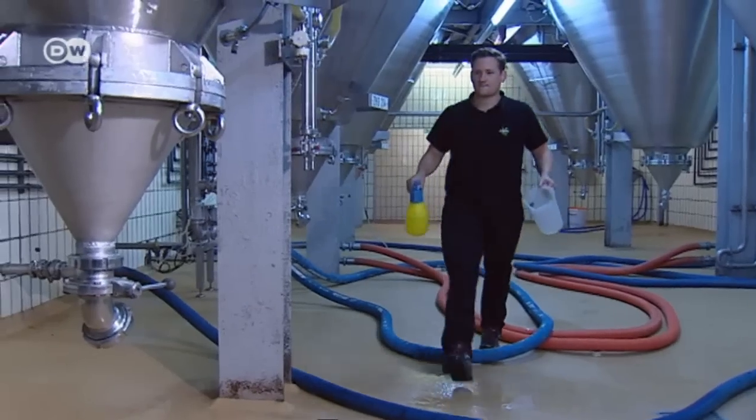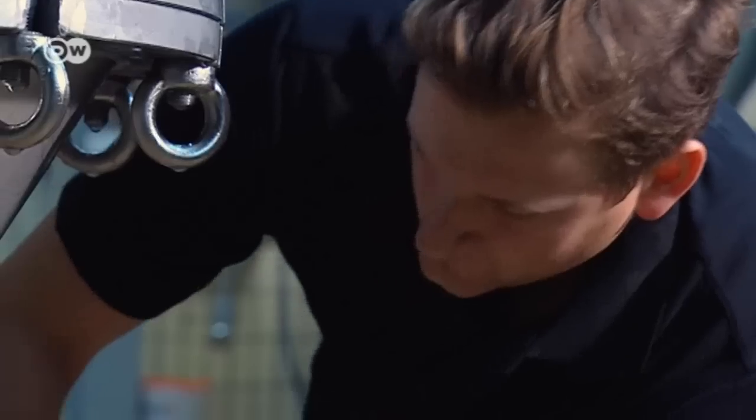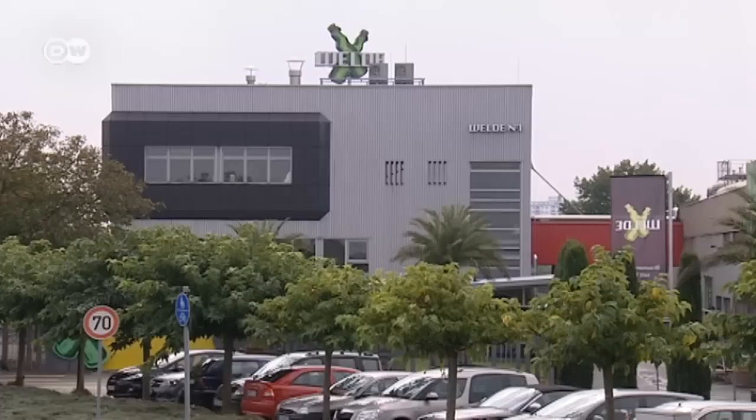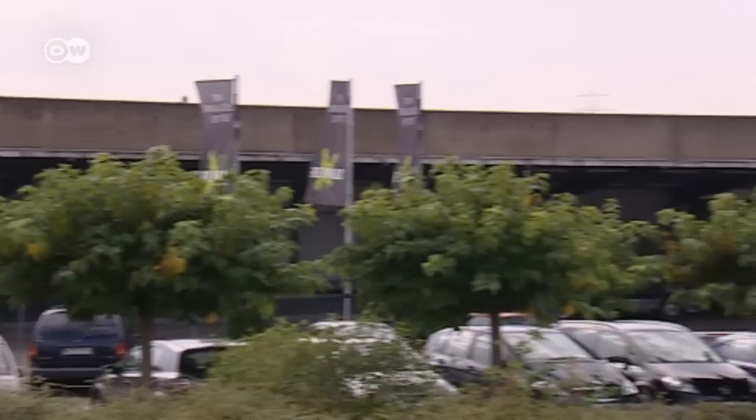The 28-year-old wanted to become an investment banker, but his father called him back to his hometown to help him develop new beers. The global beer market is highly competitive, and breweries need fresh ideas to thrive.